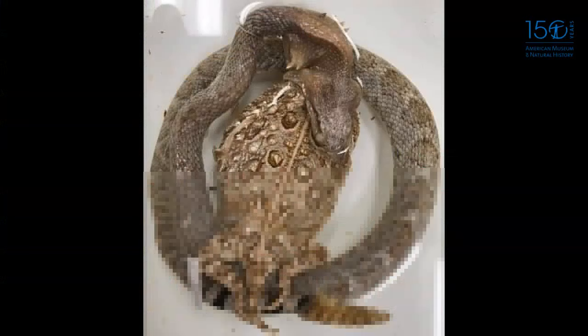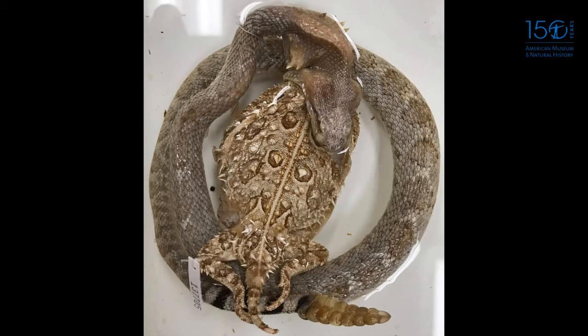There are three types of specimens in the collection based on how we prepare them: fluid specimens, dry specimens, and clear-and-stained specimens. First up are fluid specimens. Almost the entire collection is preserved in alcohol, which preserves animals and keeps them forever. I have specimens collected over a hundred years ago that are preserved in alcohol and still look perfectly brand new.